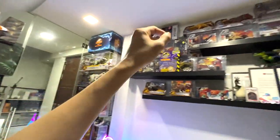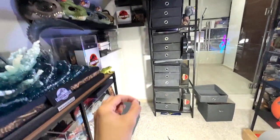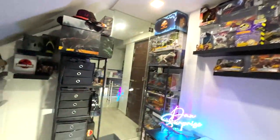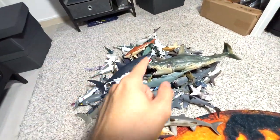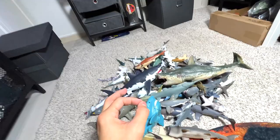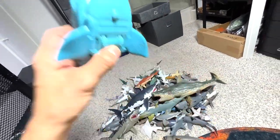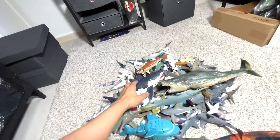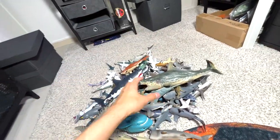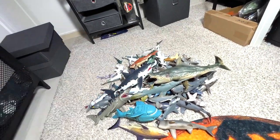Hey guys, I'm Zen and welcome back to the Basement Dino Dungeon. This is the place where we keep all our animals as well as our dinosaur collections. So today we will be doing an update of our shark collection, because recently we've actually added plenty of new shark figurines. So let's have a look at every single one of them.